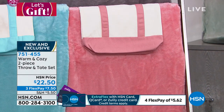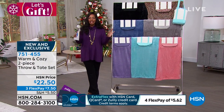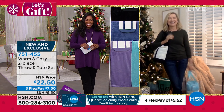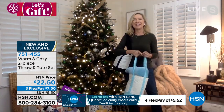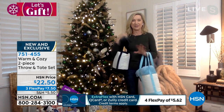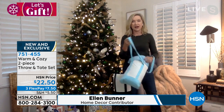These are brand new, and Ellen Bunner is bringing them to us for most of the hour. Ellen notes they're actually the most affordable throw gift set on HSN.com right now — exclusive to Warm and Cozy. It's a two-in-one gift, and the Warm and Cozy throws have been the best gifts she's given to teachers, friends, and family members over the years.